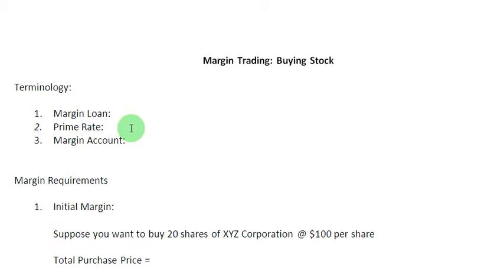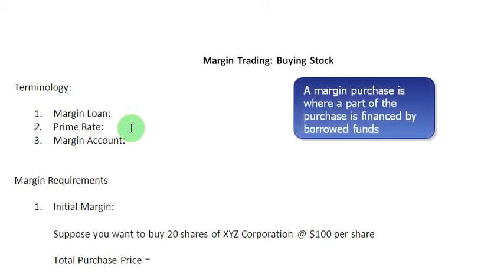Hello and welcome to this episode of Friendly Finance, in which we are going to focus on a margin purchase of securities. To keep it as simple as possible, a margin purchase is where a part of the purchase is financed by borrowed funds.